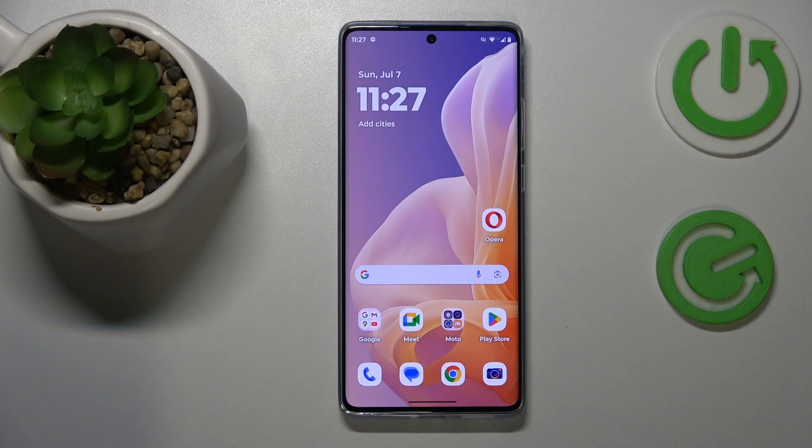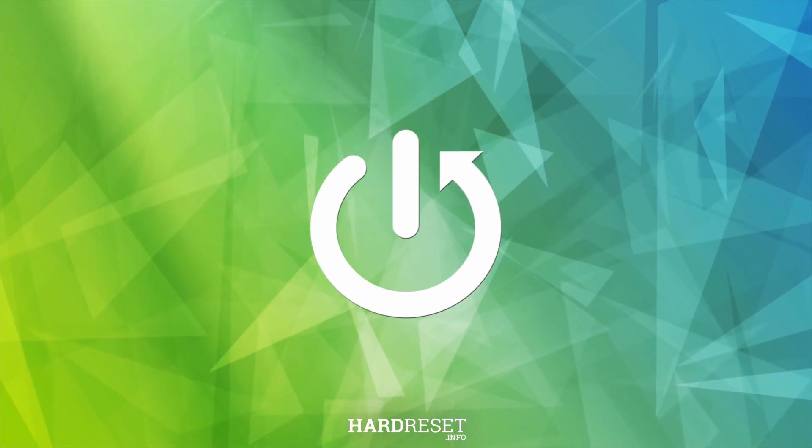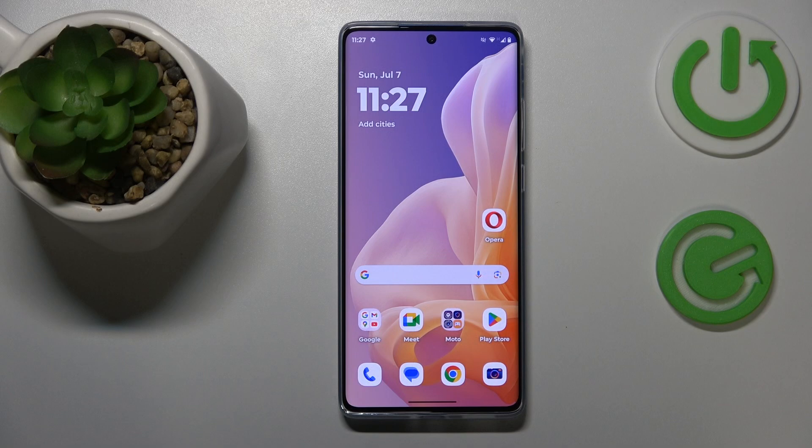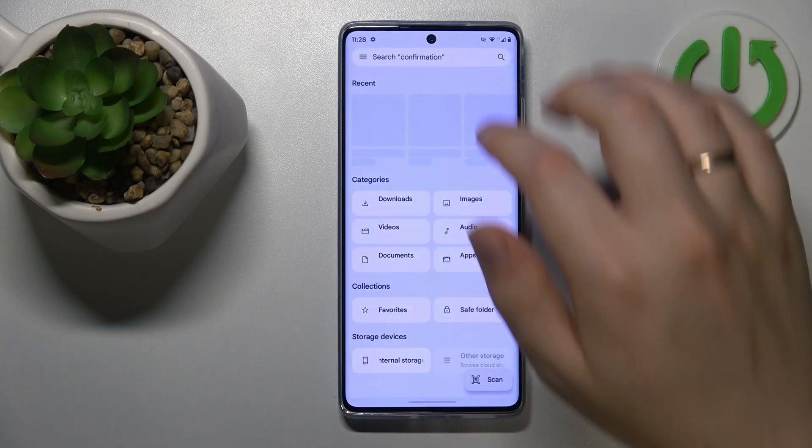This is the Motorola Moto G85, and today I'll show you how to fix slow Android system issues on this device. I recommend beginning by taking care of your storage — performing a storage cleanup — and the quickest and most efficient way to do that is to launch the Google Files app.